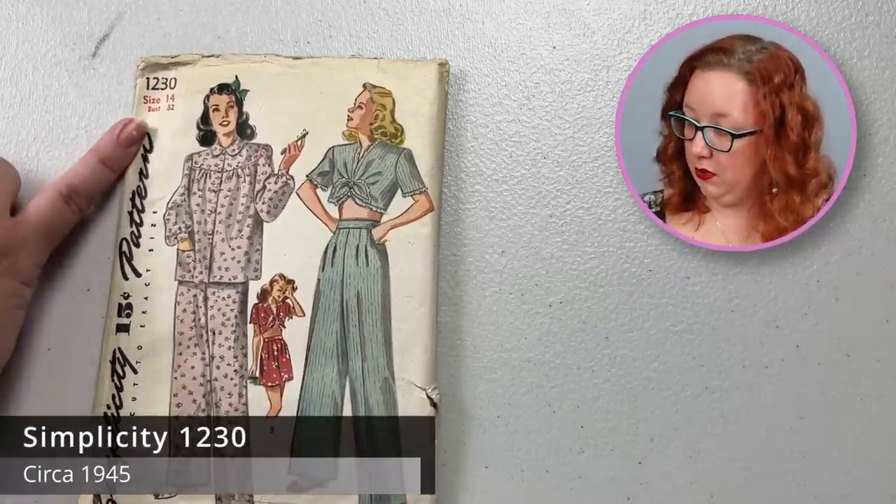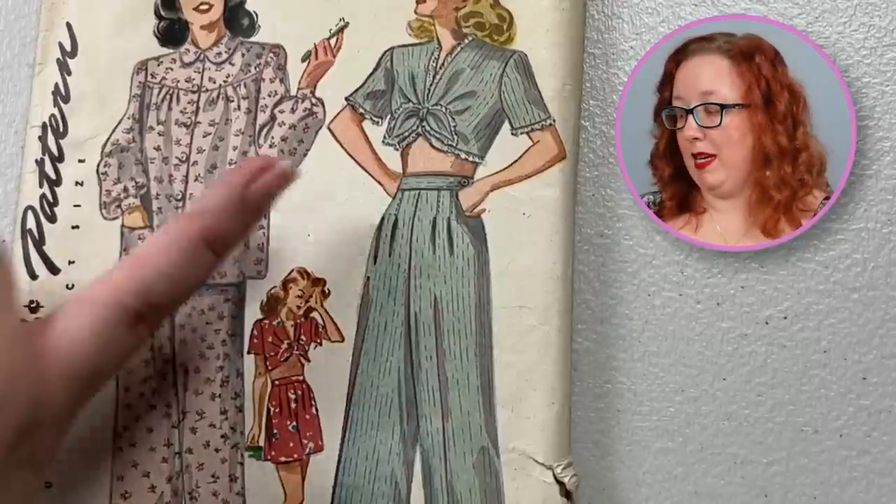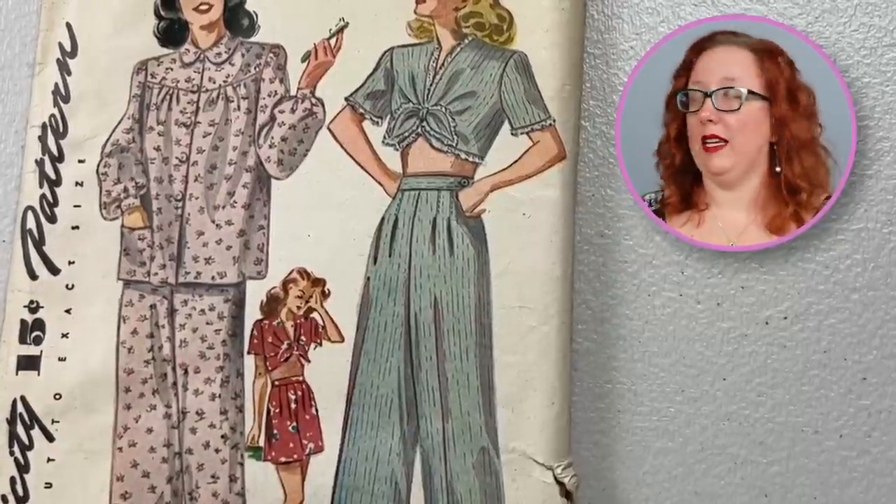One of my favorite pajama patterns I ever find — Simplicity 1230, a bust 32. Why is it my favorite? Because you can make a tie top and shorts for your PJs. Come on, that's adorable. Is it practical? Absolutely not — I mean, for a bust 32, maybe if that's in your comfort zone. But for me? Nope.